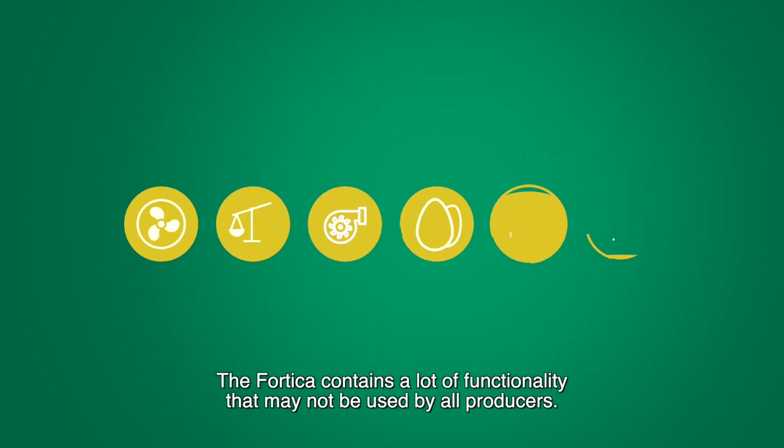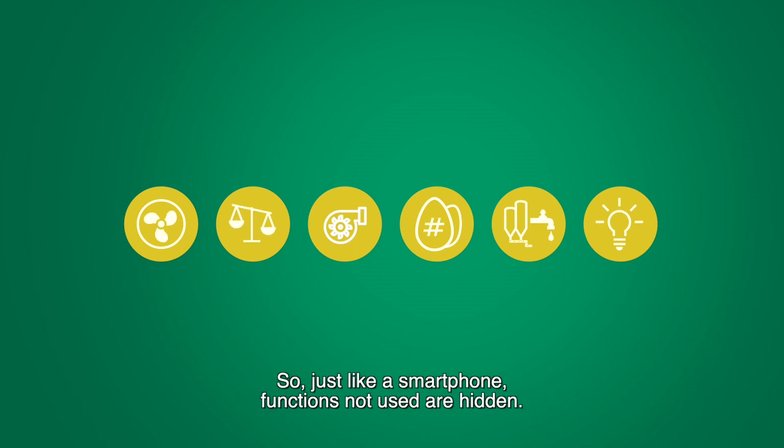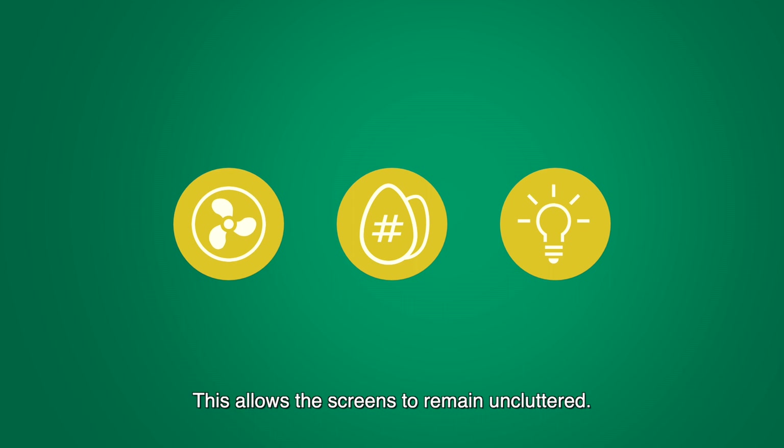The Fortica contains a lot of functionality that may not be used by all producers. So, just like a smartphone, functions not used are hidden. This allows the screens to remain uncluttered.